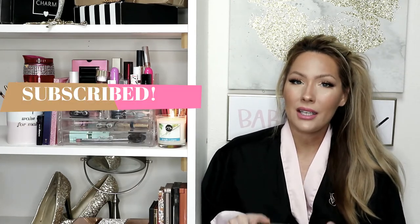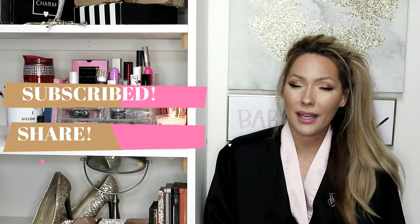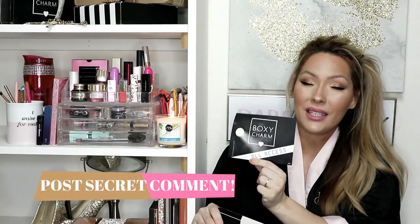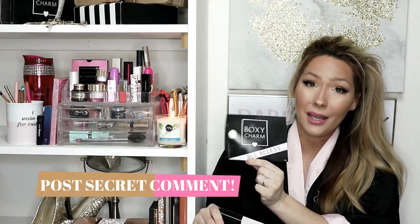Okay, so that was everything in my BoxyCharm. For those of you who know how the giveaway works: you must be subscribed to my channel, you must share this video, and give this video a thumbs up. The theme this month is 'All Access,' so my question is: if you could have any job in the entertainment industry, what would it be — an actor, a director, a singer? Make sure you put that comment below because that will definitely get you entered into this giveaway.